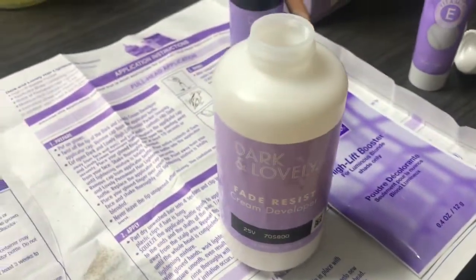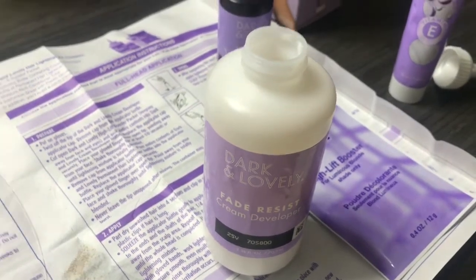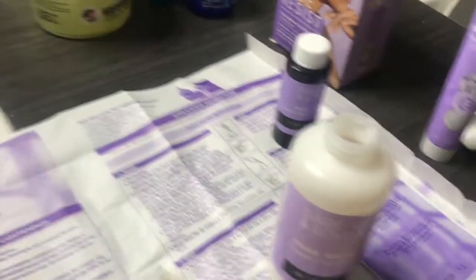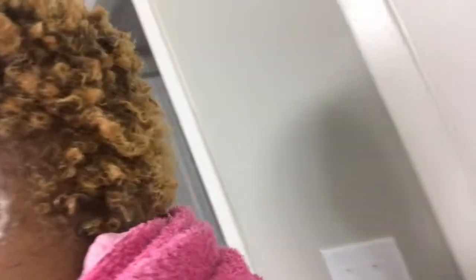I'm going to apply it to my hair and I'm gonna show y'all after I apply it. The black is slowly changing — it's kind of taking a minute; usually it goes fast.